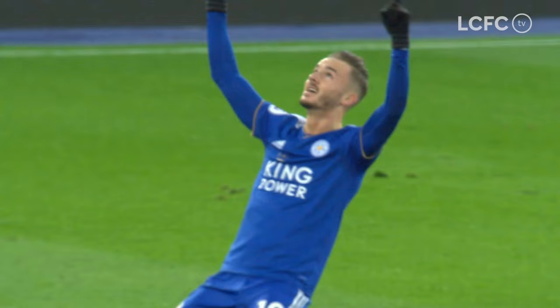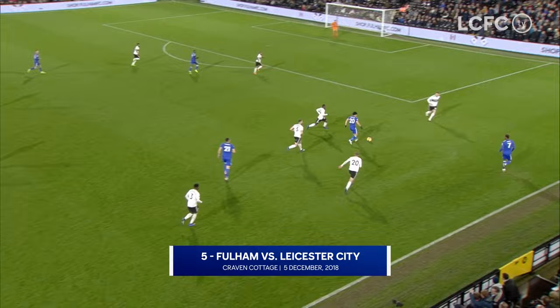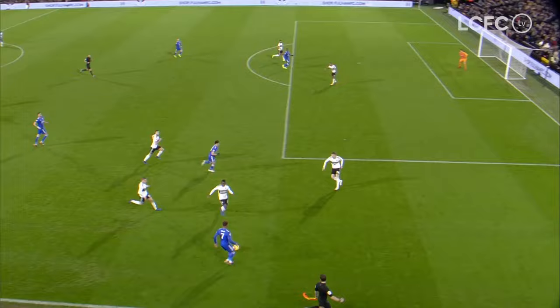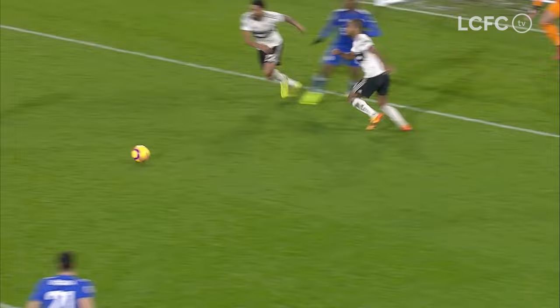Leicester lead by two goals to nil. There's Damari Gray on the right-hand side, Okazaki's worked the opening — here's Maddison! Maddison with the finish! Brilliant work from Shinji Okazaki to create the opening, and James Maddison gets Leicester City on terms. Wonderful sweeping finish — his fifth in the Premier League so far this season.